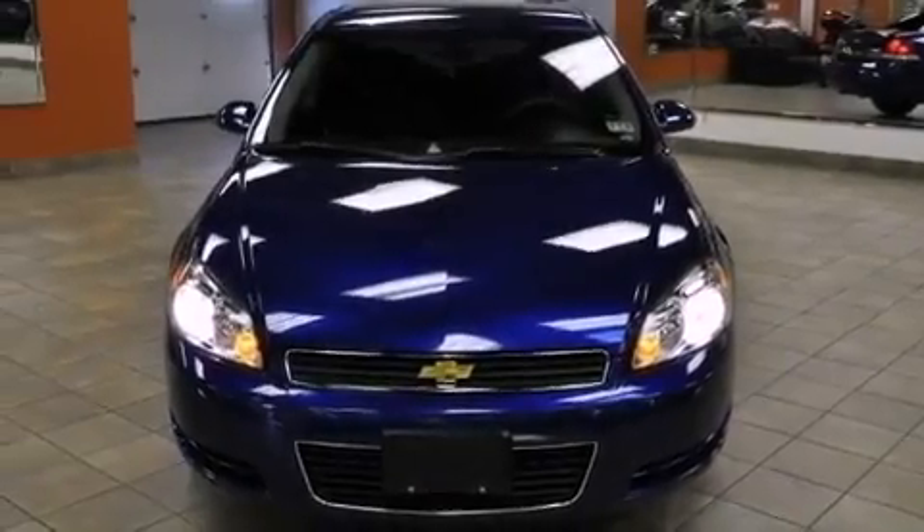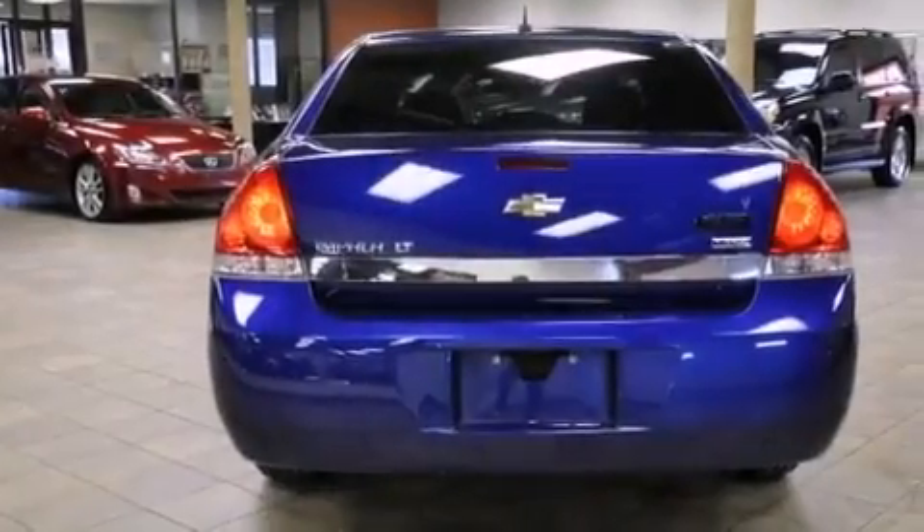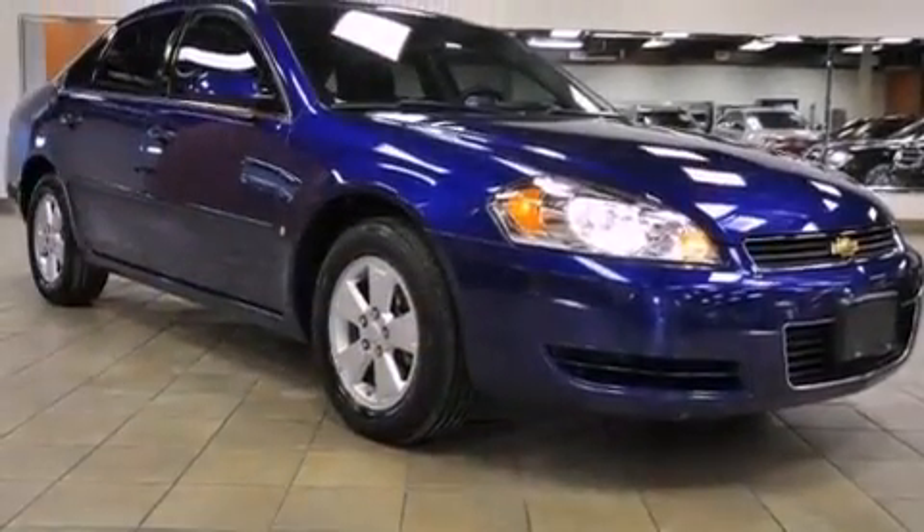Features include a low-tire pressure indicator, air conditioning with automatic climate control, keyless entry, a CD player, and a passenger side vanity mirror.